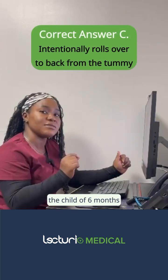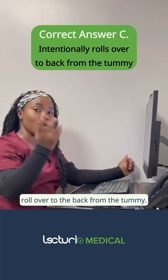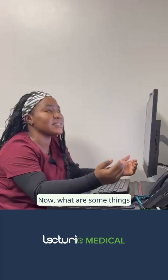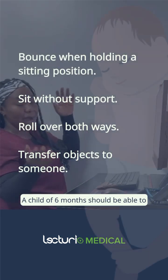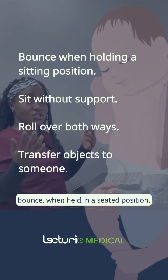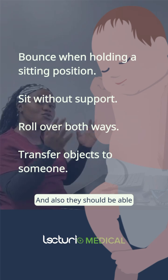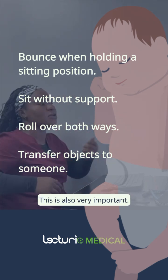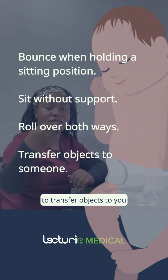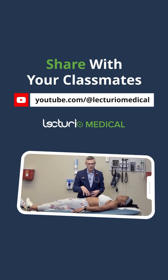That brings us to our answer: option C. A child of six months should be able to intentionally roll over from the tummy to the back. Key milestones for a six-month-old include: bouncing when held in a seated position, sitting without support, rolling over both ways — front to back and back to front — and transferring objects. I hope you were able to learn a couple of things. Thank you and see you.